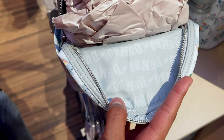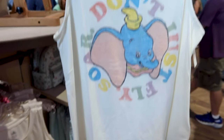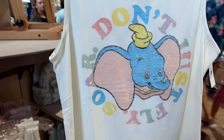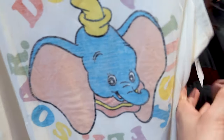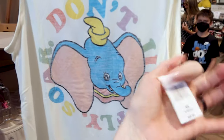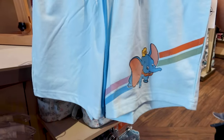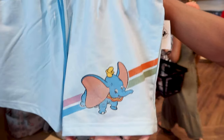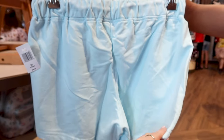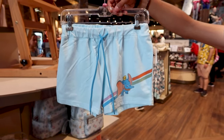The inside says Dumbo. There's also a Dumbo tank top that says 'Don't just fly, soar' — so pretty, and this is $37. You can get matching blue shorts with Dumbo on the left side — drawstring shorts also for $37. This is perfect for the summer because it is like 100 degrees here in Florida.